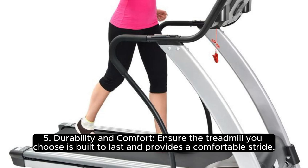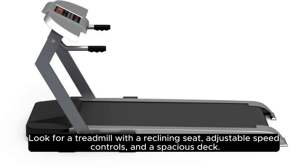5. Durability and Comfort: Ensure the treadmill you choose is built to last and provides a comfortable stride. Look for a treadmill with a reclining seat, adjustable speed controls, and a spacious deck.